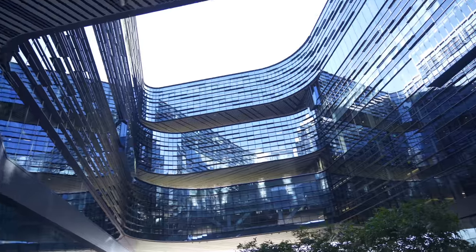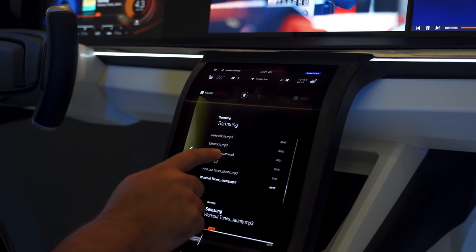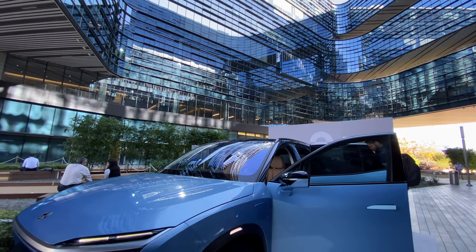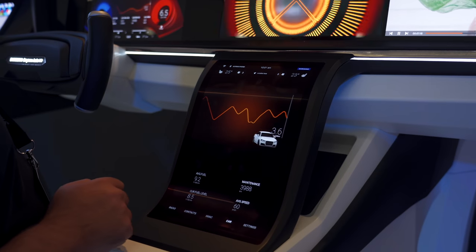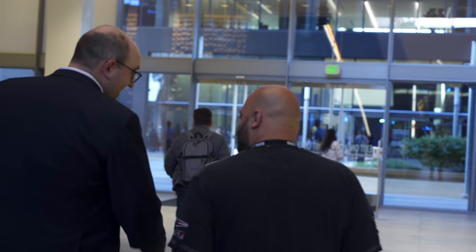I'm Andru Edwards, and you're watching Gear Live. Samsung recently flew me down to its annual Tech Day event so I can get an up-close look at the announcements coming out of Samsung Device Solutions. These announcements included a new mobile smartphone processor and a 5G modem, and I was on hand to see how they'll make our devices better in the future.